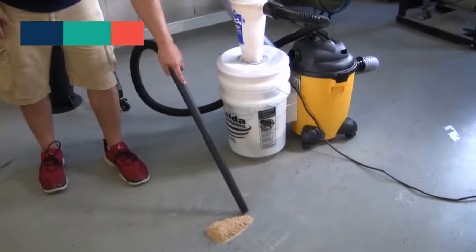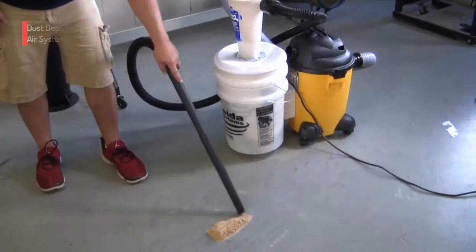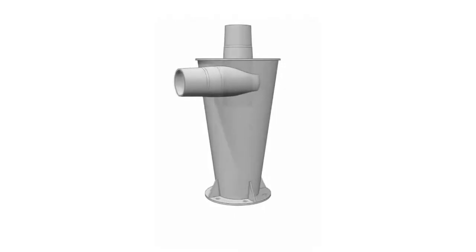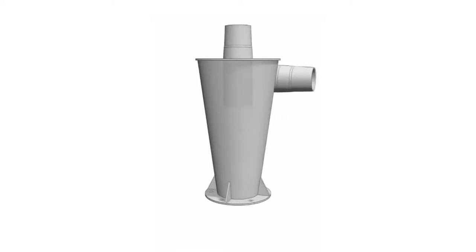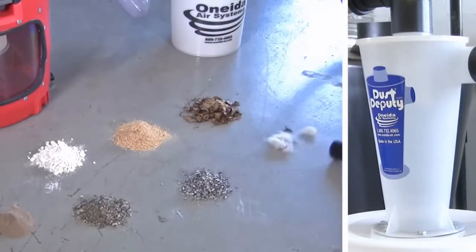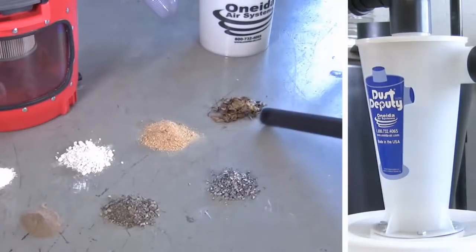Coming at number 2: the Dust Deputy Deluxe Separator by Oneida Air Systems. With this dust extractor, you can effectively get rid of dust and debris. It has a longer lifespan and prevents dust from reaching the dust filter. You can reduce cleaning time and save effort with its efficient performance. Moreover, it allows easier waste disposal and helps you save money.